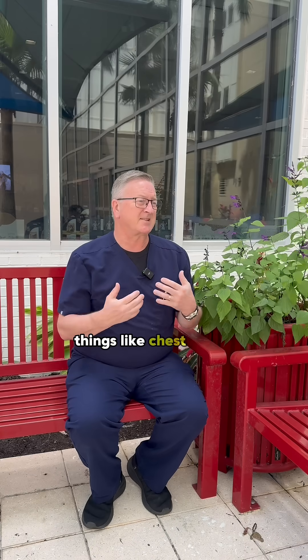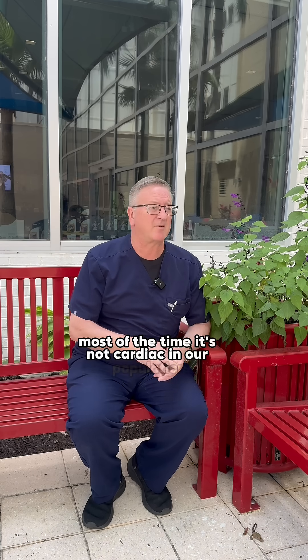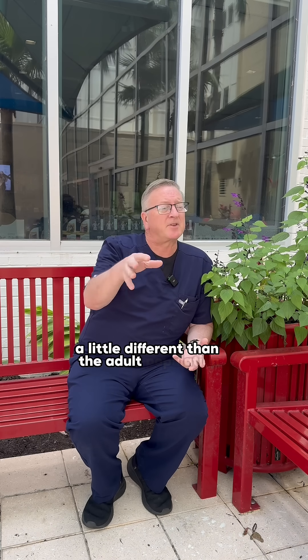The other way is more obvious things — things like chest pain, things like fainting. Those patients are seen by their primary doctors or in the emergency room. Fortunately, in that situation, most of the time it's not cardiac in our population — a little different than the adult population.